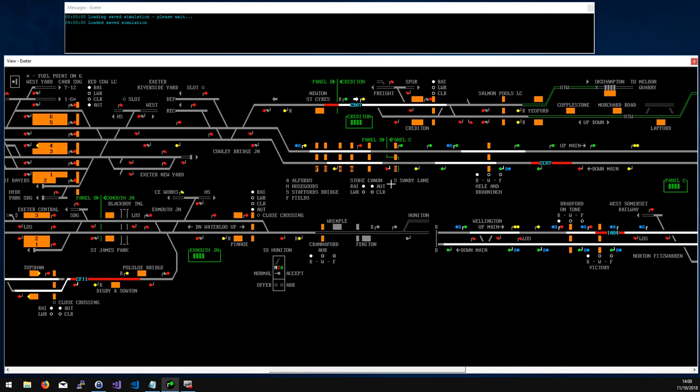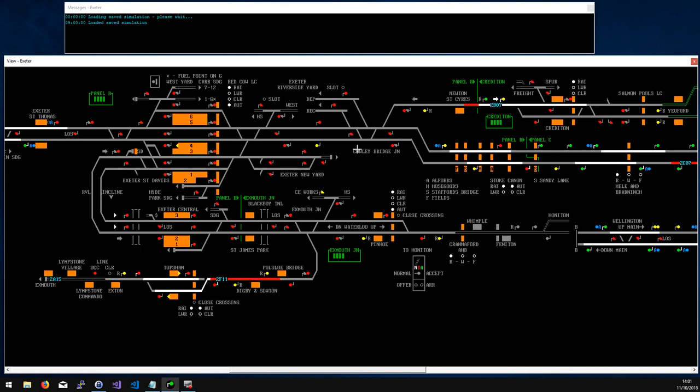Trains leaving Exeter are pulling away slowly and building up speed, so I also tend to wait for them to hit that yellow signal before lowering the crossing. It seems quite common on this simulation that when you try to clear it, it says there's a road vehicle blocking the crossing — which is incredibly annoying. You have to cancel the route, raise the crossing, wait, lower it again, and set the route again.